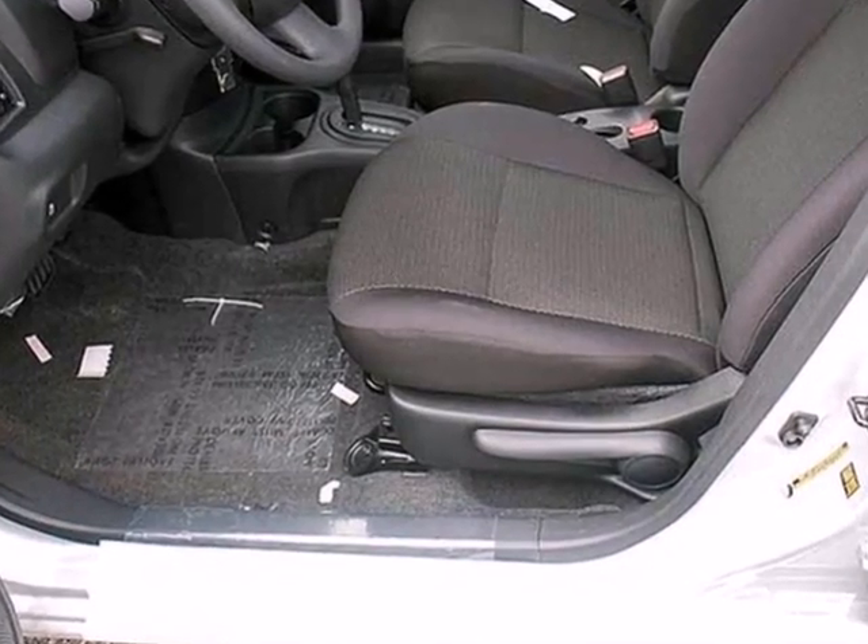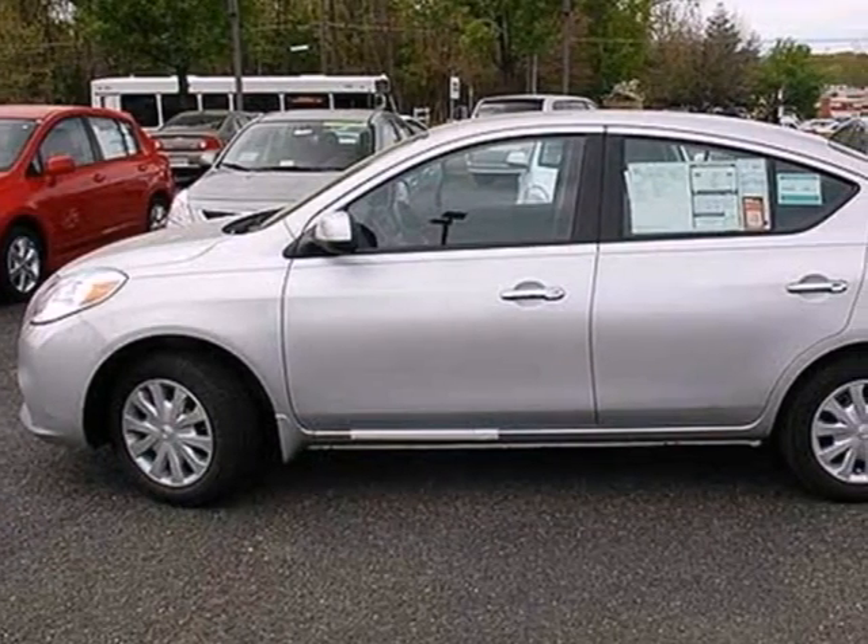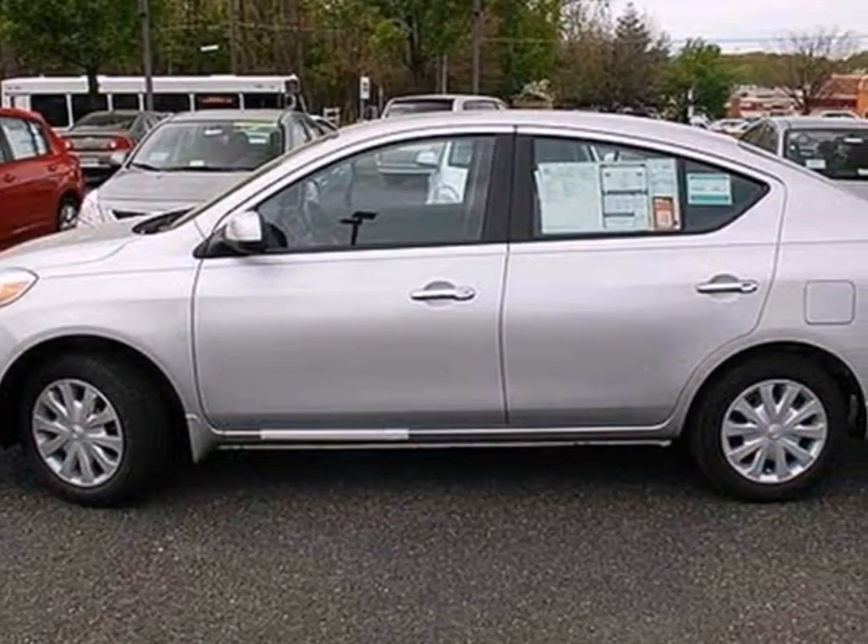Entertain your passengers with a CD player and keep them cooled with the air conditioning. Love what you drive. Stop in for a test drive today.